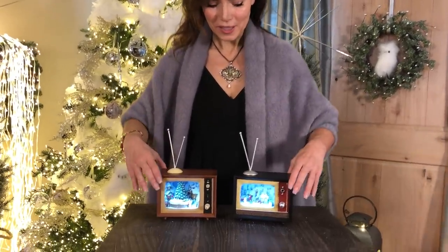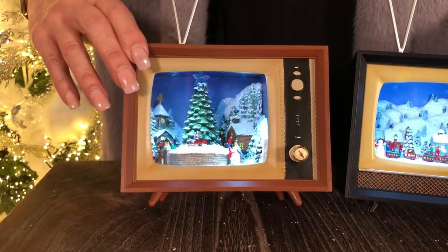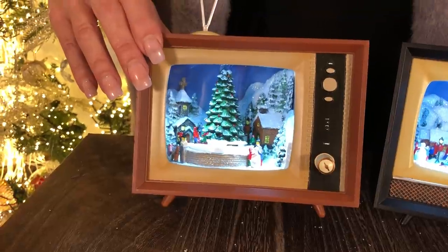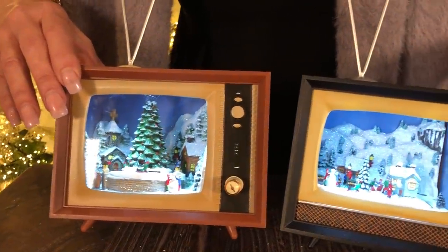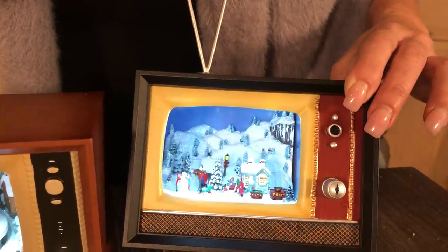So it's a little music box that looks like an old-fashioned TV, and it's in your choice of a tree or a train. With the tree, you have this beautiful tree in the center and the little train goes around and you have this little Christmas village — it's just so, so sweet. I even love the rabbit ears on top.